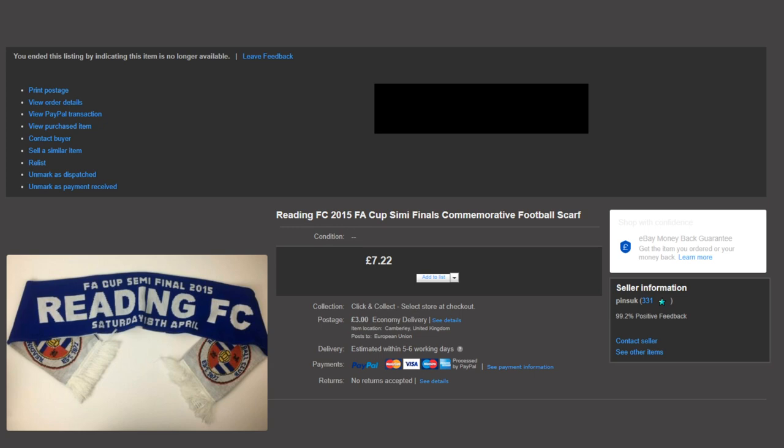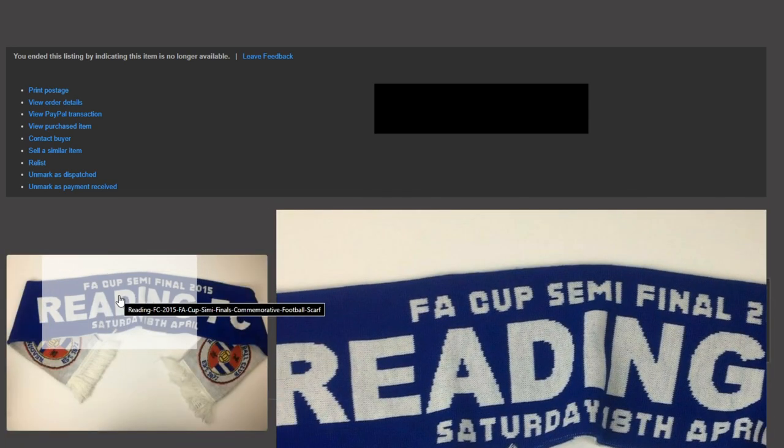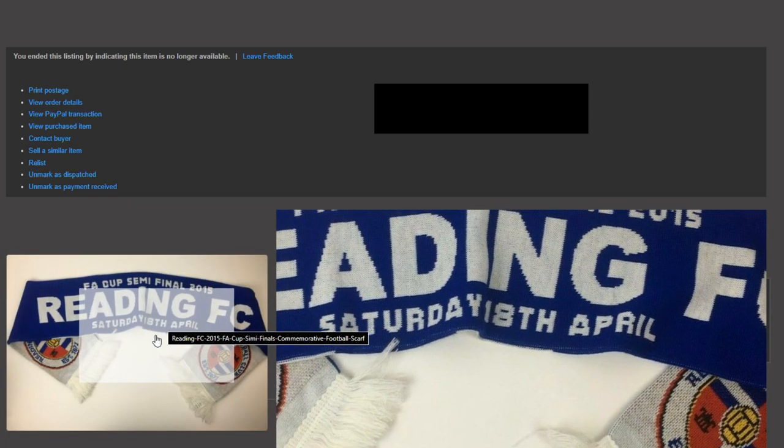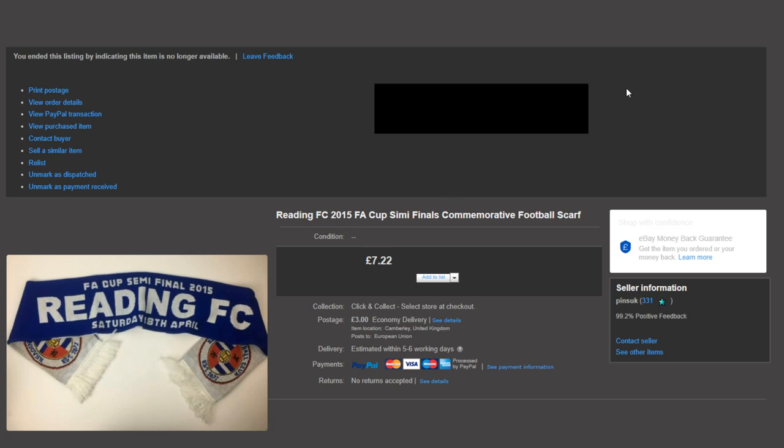This was a Reading FC scarf — brand new, no tags but never worn — from the FA Cup semi-final in April 2015. I got £7.22 for it, and it just went in a normal poly mailer shipped as a small parcel for £3 which the buyer paid, so that was really nice.